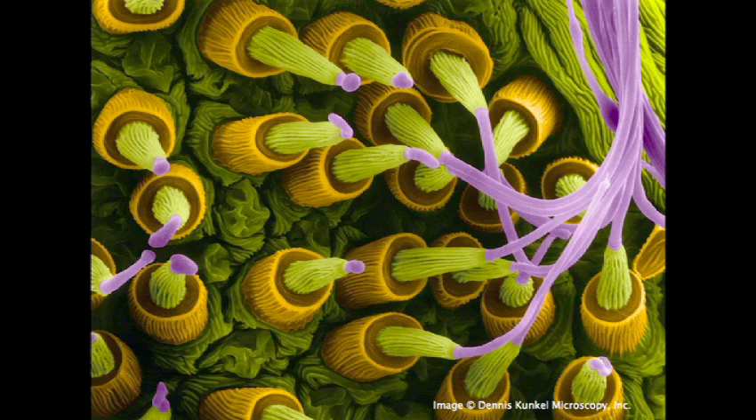I'd like to start with a couple of quick examples. These are spinneret glands on the abdomen of a spider. They produce six different types of silk, which are spun together into a fiber tougher than any fiber humans have ever made.